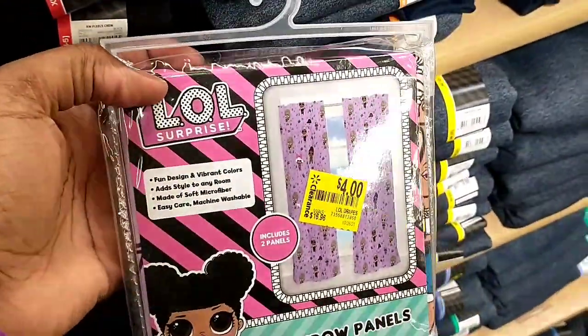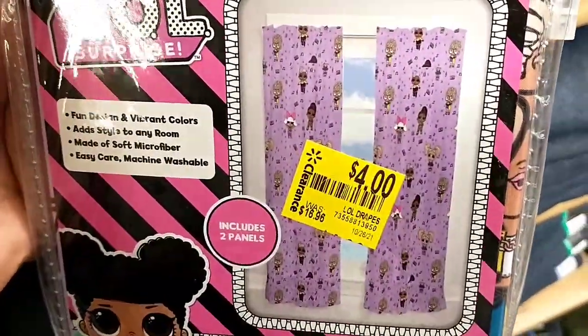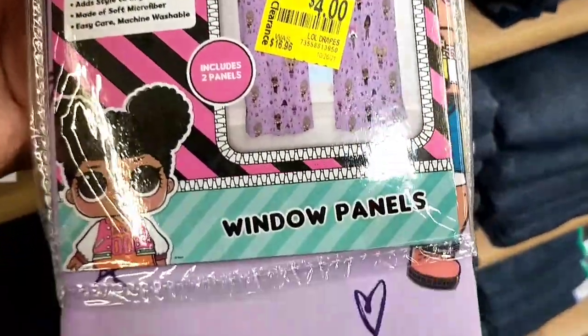Somebody had left this here, but it was an LOL Surprise - some window panels - and it was a good price. It was $16.96 down to $4.